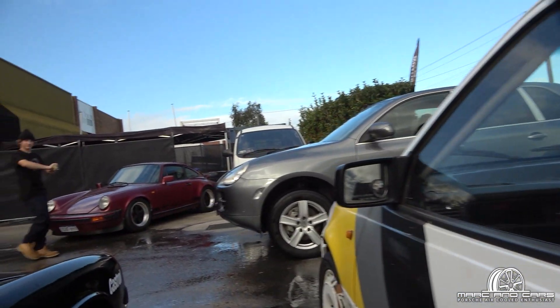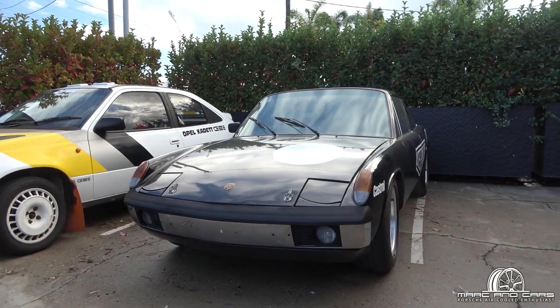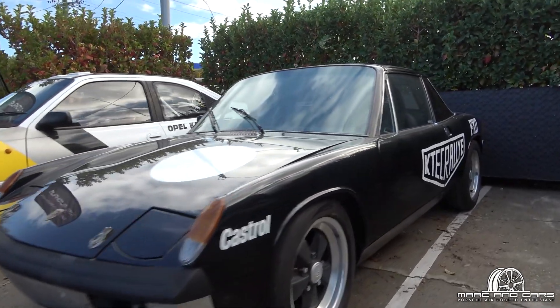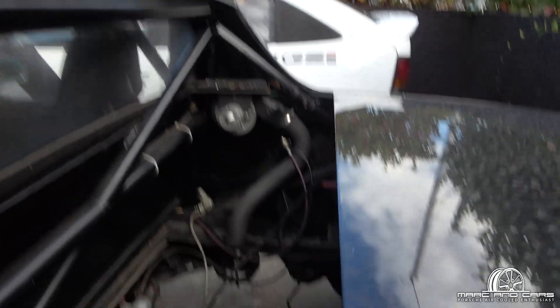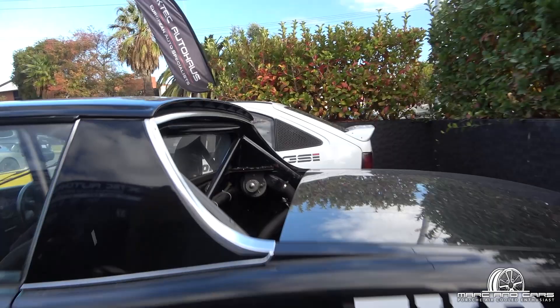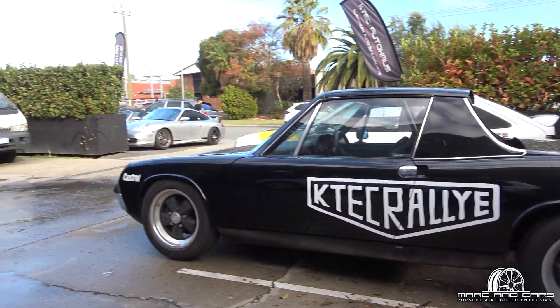Parked next to that is a car that's very close to my own heart — this is a black 914. This is probably one of the two-litre cars; it's actually the same colour as my old car. Clearly it's been caged up, got the seats in it, the whole thing. Big empty hole in the middle though, so it looks like it's getting ready for something to go into it in the near future. It's got the Fuchs wheels fitted up and everything.